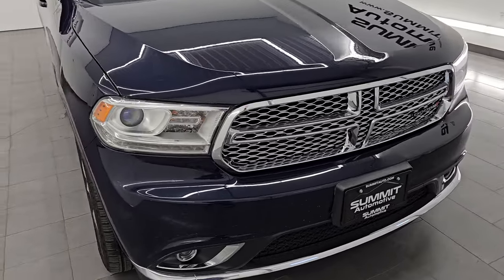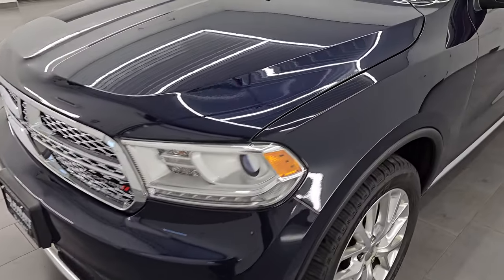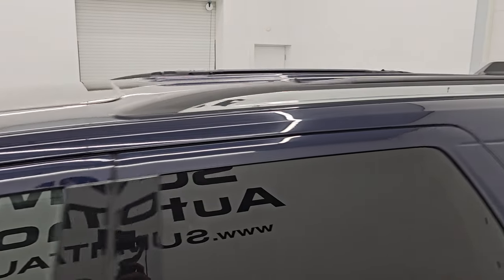Really nice condition for the age and miles on it. In this video I'm going to go all the way around — inside, start it up, take a look under the hood, show you all the options, and give you the most accurate representation of the condition of the vehicle.